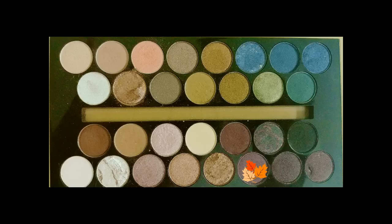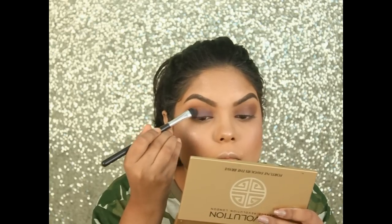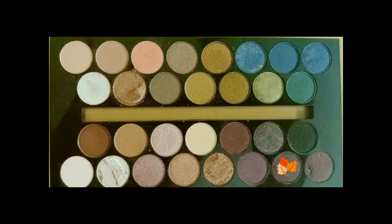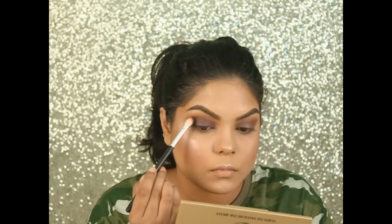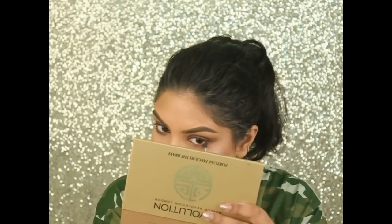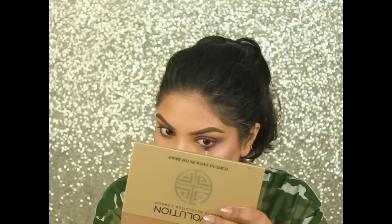Now using this purple shade on my eyelids, and lastly I'm using this shade on the outer V of my eyes. Then using the same crease colors on my lower lash line.